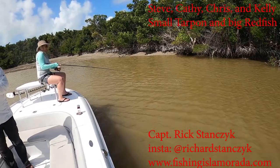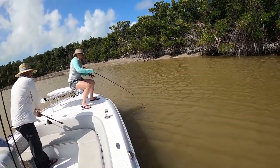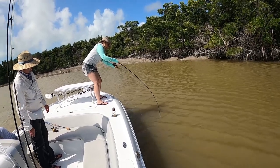Just nice and easy on him. You just don't want to pull too hard. Just like any other fish, just take your time. A couple more cranks there if you can get him. Don't let him go under the boat. Just have fun.